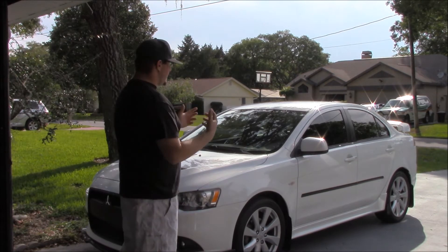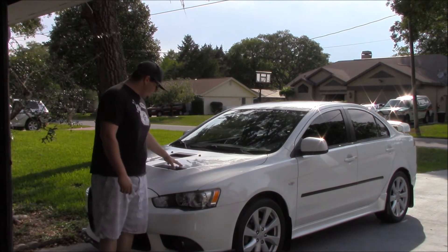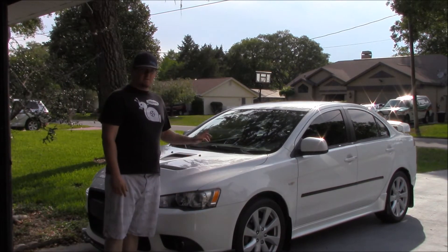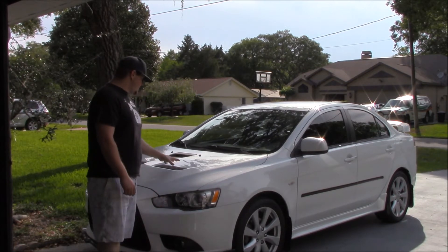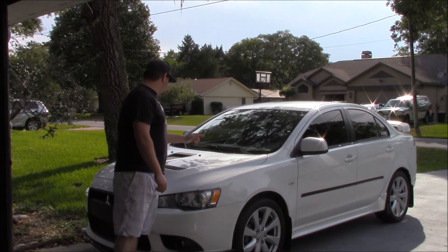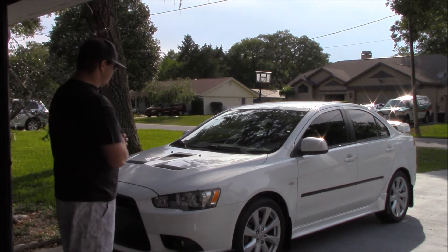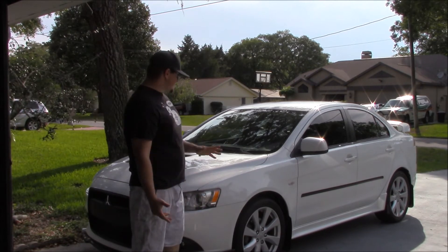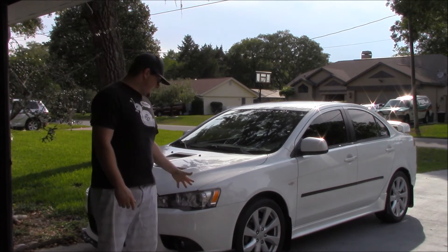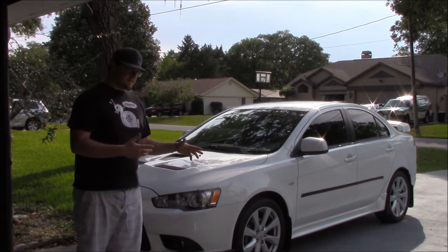The side skirts and spoiler both come from the Lancer GTS. The hood, however, is the one physical trait shared with the Evo — it's the same aluminum hood from the Lancer Evolution 10, complete with functional vents and a hood scoop. This particular car also has the Recaro Sport package, which includes HID running lights.